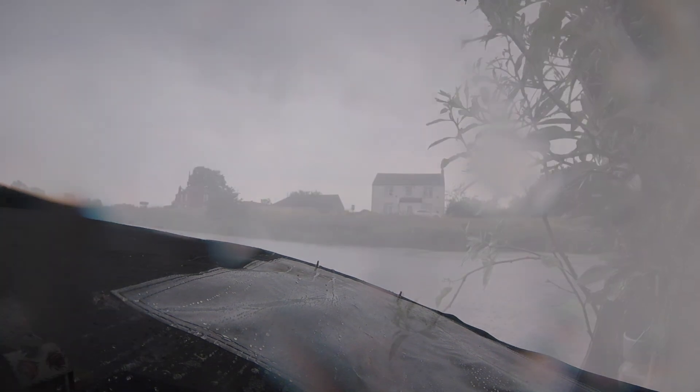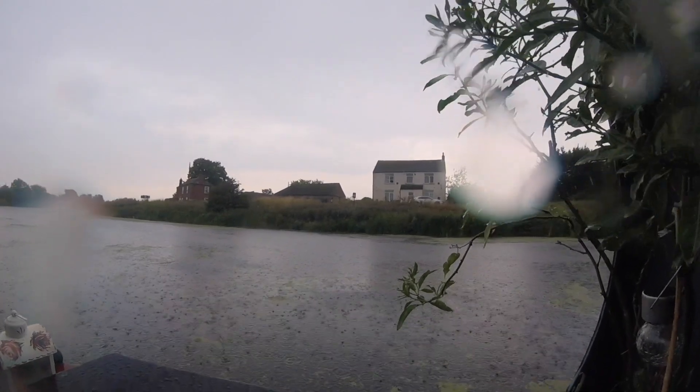With grey skies, we left Dog Dyke mooring and made our way to the next mooring along, Langrick Bridge.